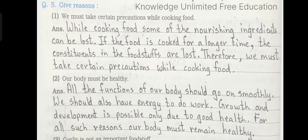Number 2: Our body must be healthy. Answer: All the functions of our body should go on smoothly. We should also have energy to do work. Growth and development is possible only due to good health. For all such reasons, our body must remain healthy.